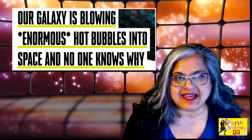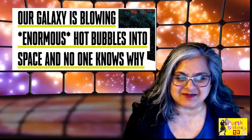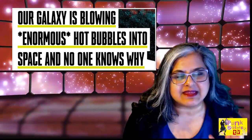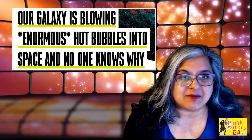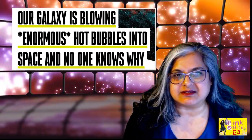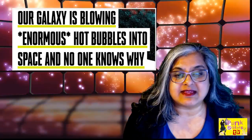It's puzzling, and it's leading to headlines saying our galaxy is blowing enormous hot bubbles into space and no one knows why. Well, that's not entirely true. Because if you are aware of what we talk about on Punk Science TV, which is the black hole principle, you'll know that for black holes to give off bipolar jets is something that we can expect.